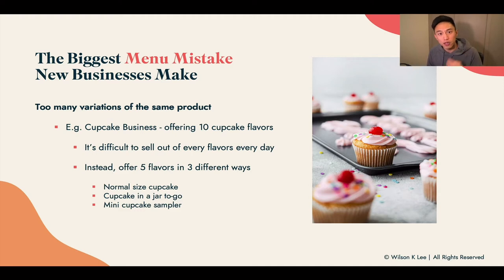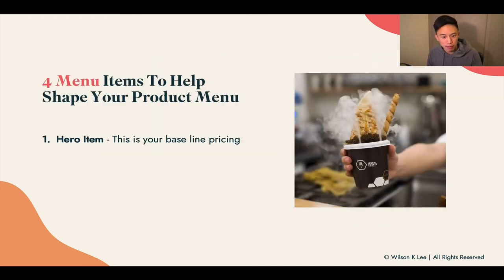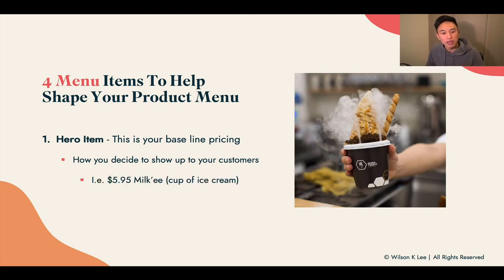Now let's talk about the four different menu items you need to shape your winning menu. First up, the hero item. This acts as a baseline pricing for your whole menu — how you decide to show up in front of your customers. Go back to the previous lesson on competitive analysis to see what your competitors are charging and where you stand in the market. After you've figured out the quality and experience you offer, that's how you set your price. For example, we figured out our ice cream sells at $5.95 — this is the baseline for all the different items we're going to be offering.